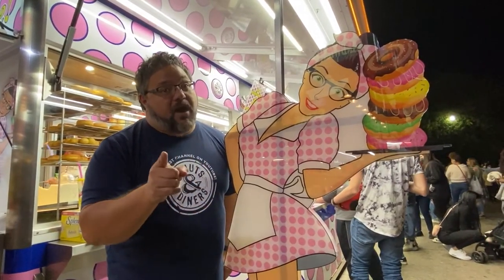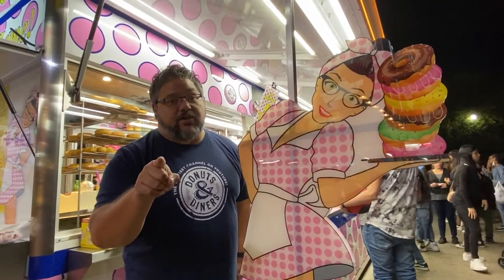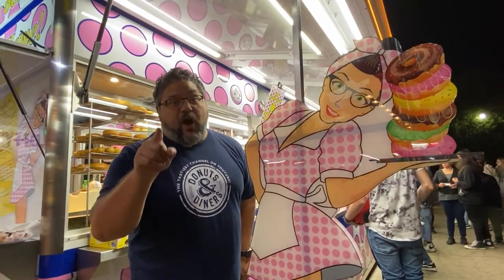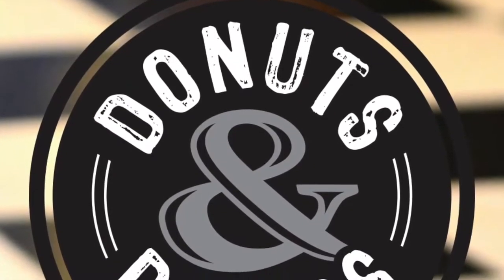The fair's going to be over tomorrow, so if you don't make it here this year, you've got to make it here next year to Fluffy's Hand-Cut Donuts at the State Fair in Raleigh, North Carolina. Until next time, we'll see ya. Bye!